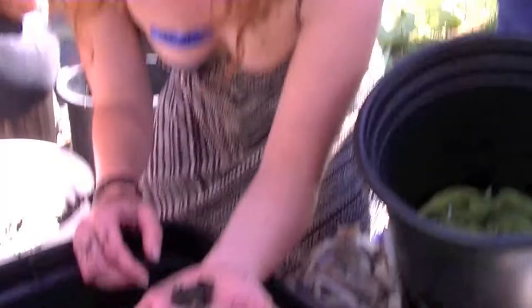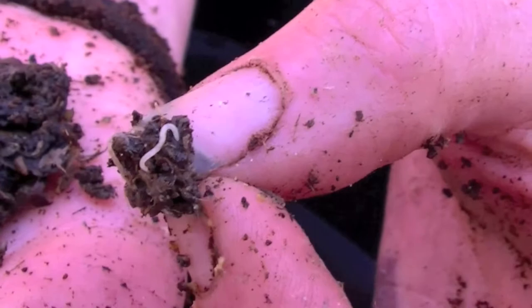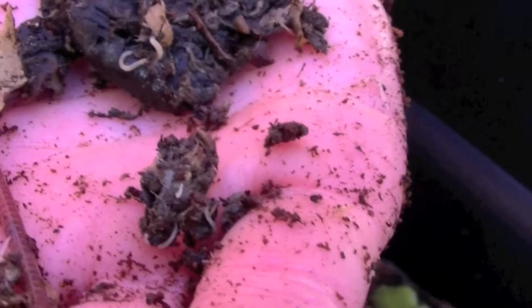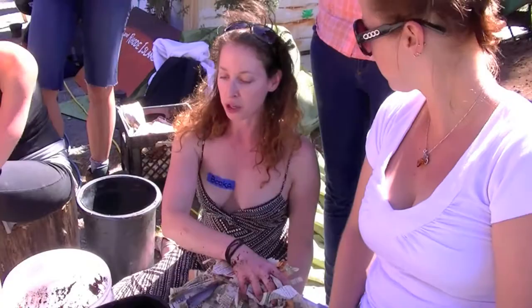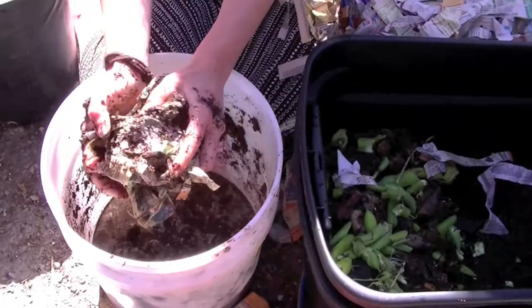If you're feeding them only lettuces or cabbages — things that aren't moist enough — you could either just let your lettuce go bad, or I keep a water squirt bottle near my worm bin. If you keep adding moisture that'll bring the bacteria. Normally I would just get a bucket of water and submerge the bedding and wring it out to get them nice and moist — saturated, like blueberry muffin batter.